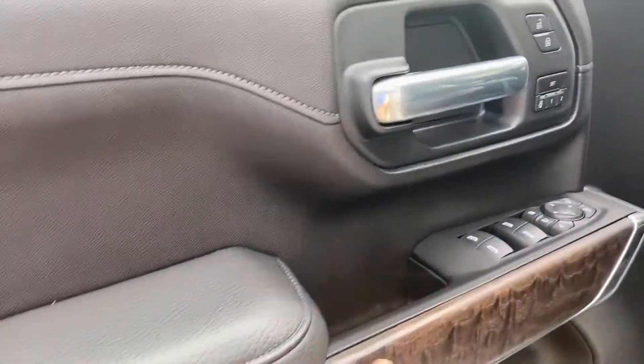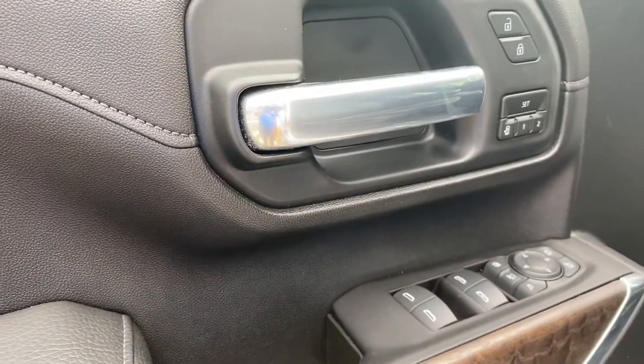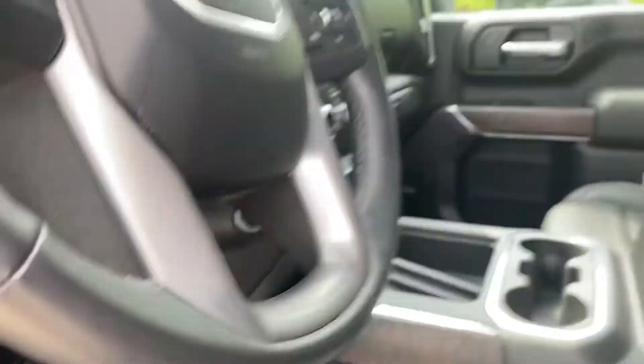Of course with the Denali you get the upgraded interior, which includes this really nice real wood exposed trim. You'll see that throughout the cabin — on the sides and down here on the doors.